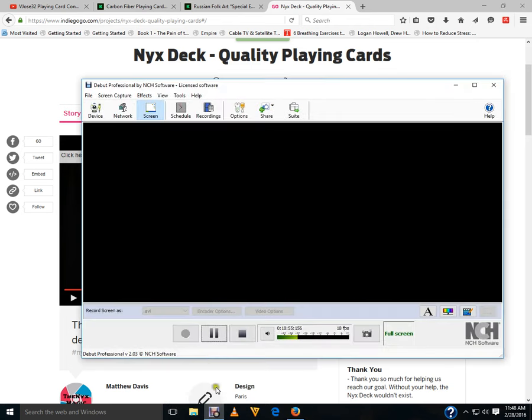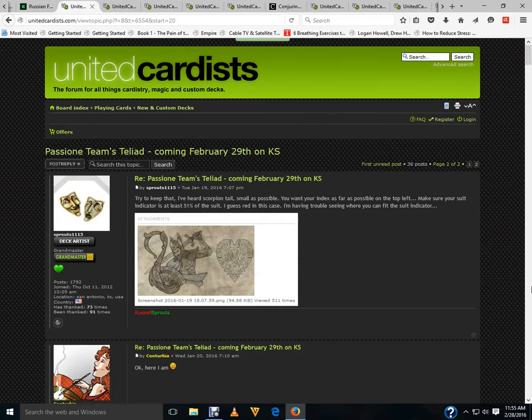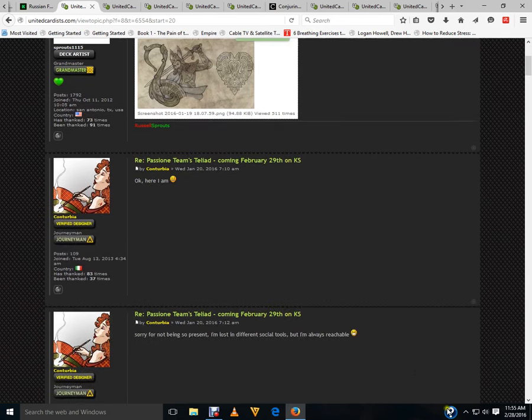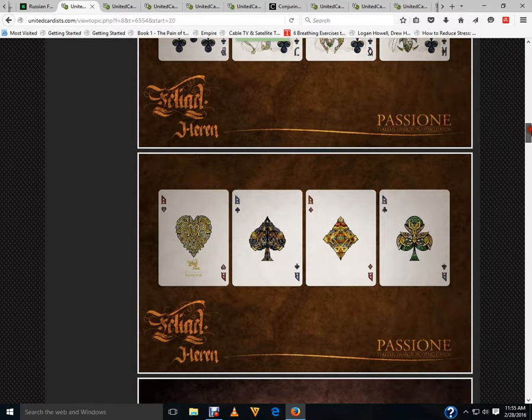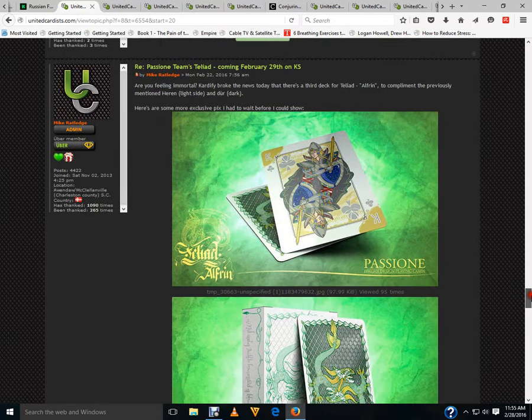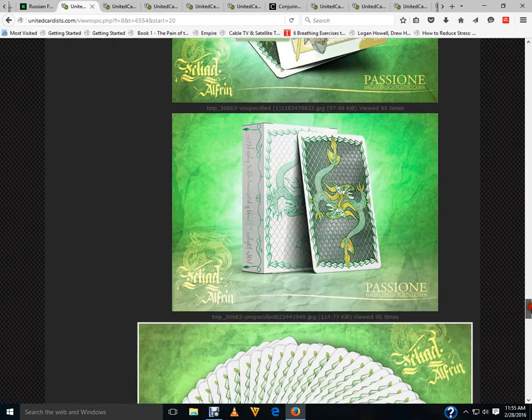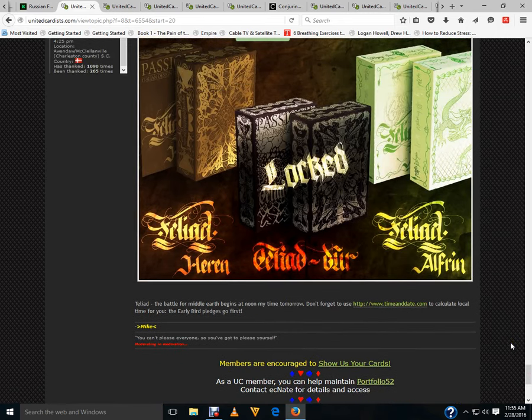Stay tuned for some non-Kickstarter stuff too. I want to mention the Telly Ad from Passion Plain Cards launching tomorrow on Kickstarter — make sure you get your wallets ready, it looks very nice. I do have a review on the prototype which I forgot to make public yesterday — making it public today. Also, there's the Alphren deck — very nice. Three different decks coming for this project, two available off the bat, and the Durr is locked.